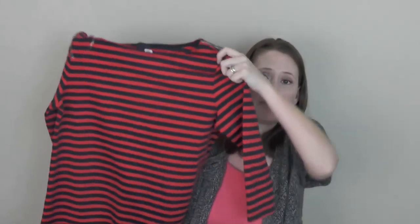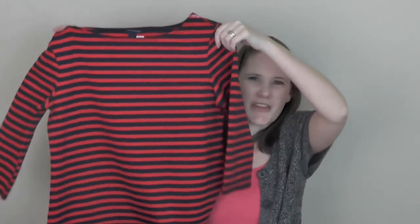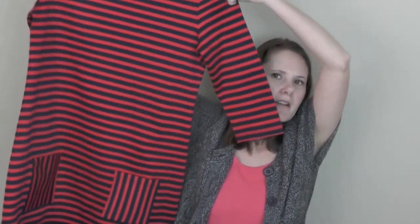This is one of those items I was talking about — when I saw it on the website I thought it would be great with leggings as a longer tunic. It's Tommy Hilfiger, a size medium, but I just don't like the material. It's really heavy, thick, and boxy. So I'm not digging this one.